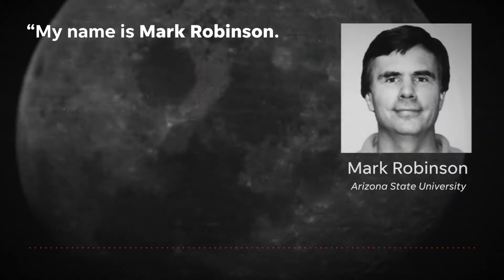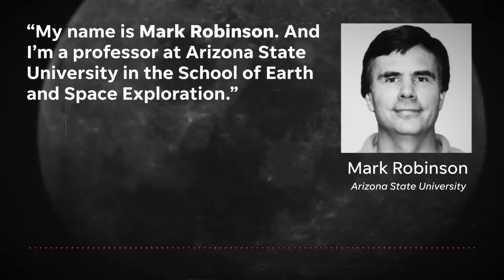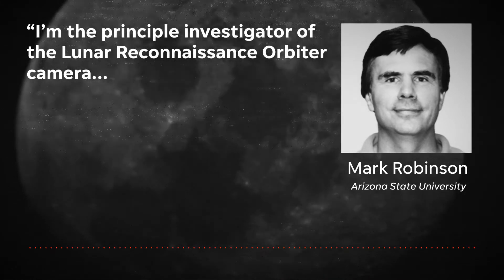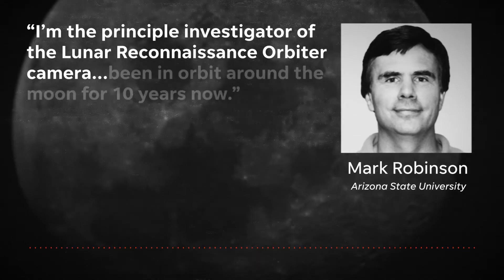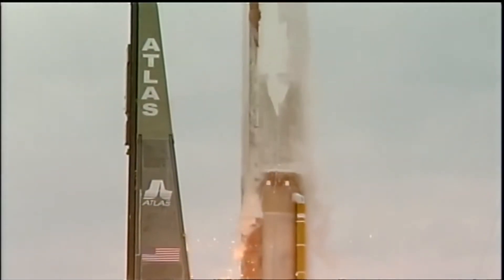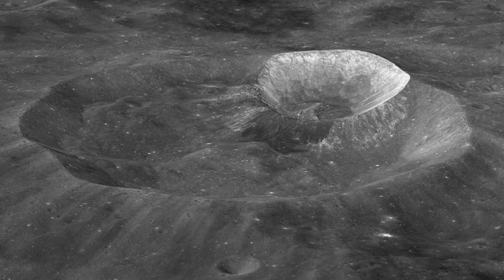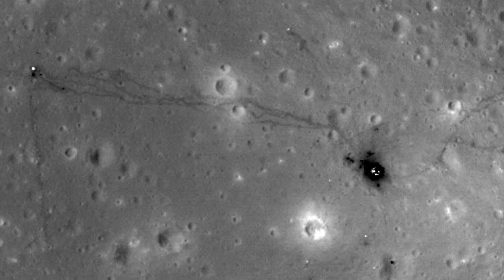We spoke to someone who can answer those questions. My name is Mark Robinson, and I'm a professor at Arizona State University in the School of Earth and Space Exploration. I'm the principal investigator of the Lunar Reconnaissance Orbiter camera. It's been in orbit around the moon for 10 years now. The Lunar Reconnaissance Orbiter was launched in 2009, and since then it's taken thousands of photos of the moon's surface, including photos of the Apollo landing sites.